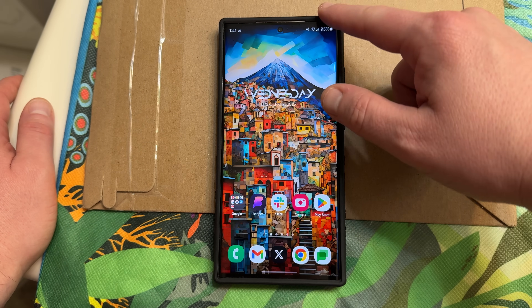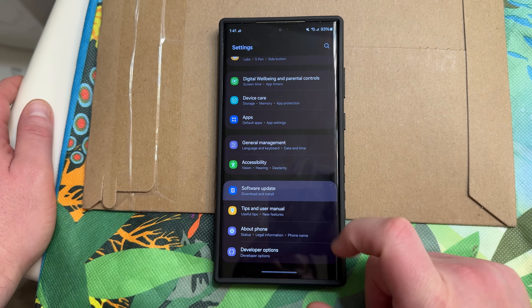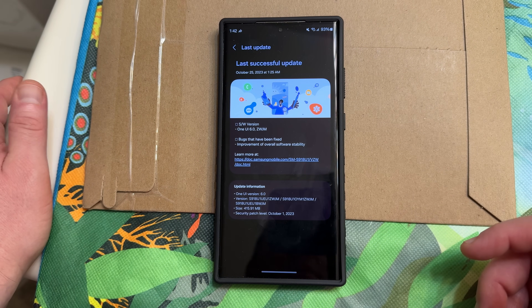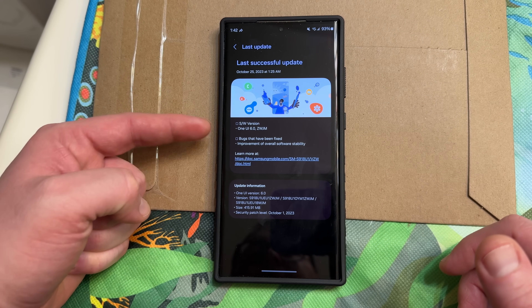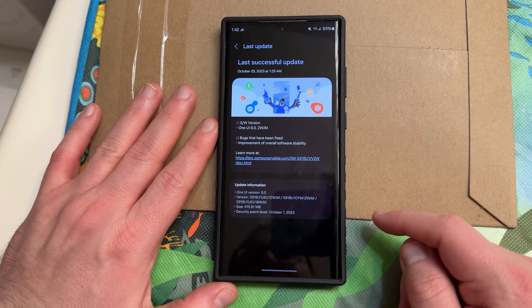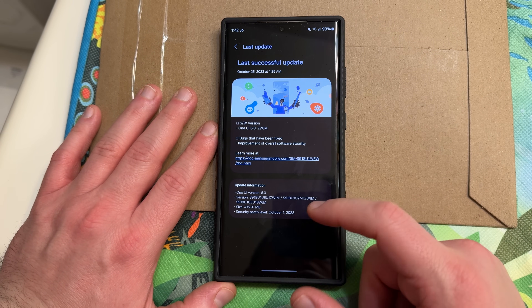Let's talk about the update that just dropped. Let me show you guys the version number. Software update — last update at 1:25 a.m., so I just installed it about 16 minutes ago. Software version One UI 6.0, ZWJM. Bugs have been fixed, improvement of overall software stability. The update is 415.91 megabytes with an October 1st security patch.